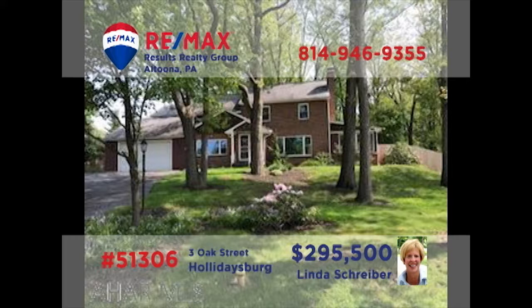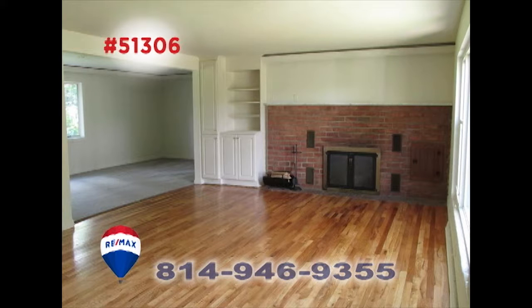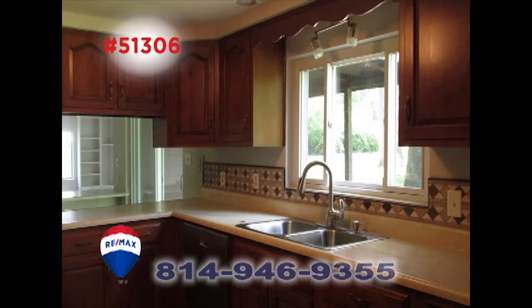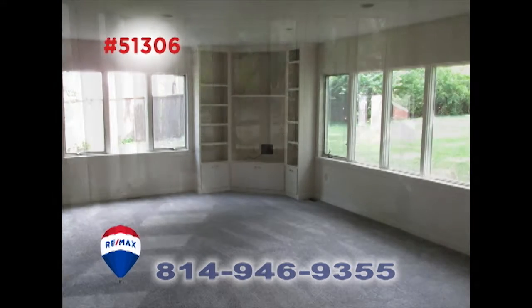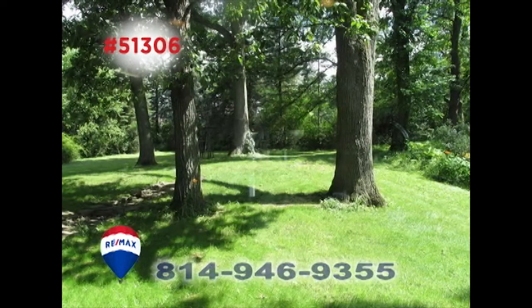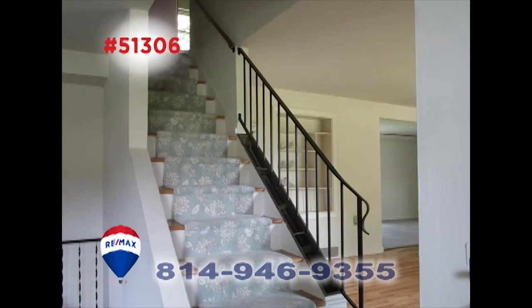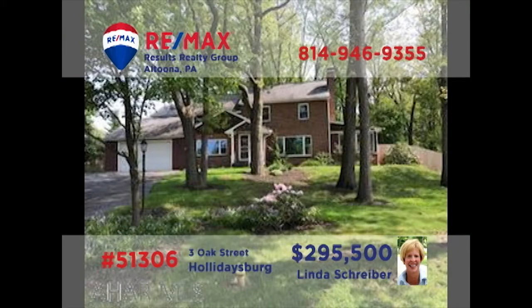RE-MAX Hall of Fame Realtor Linda Schreiber welcomes you to this move-in-ready home in Holidaysburg. You'll find beautiful hardwood floors and a fireplace in the living room. Throwing parties has never been easier than with this large, work-ready kitchen and spacious great room. Spend quiet afternoons in the cozy sunroom or out in the one-acre yard, before heading to one of the six bedrooms at night. So much more to see — take a tour with Linda right away.